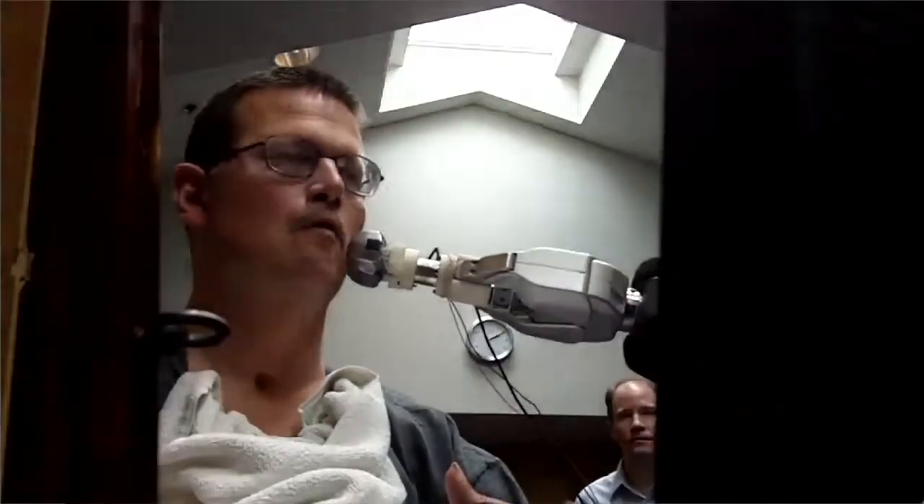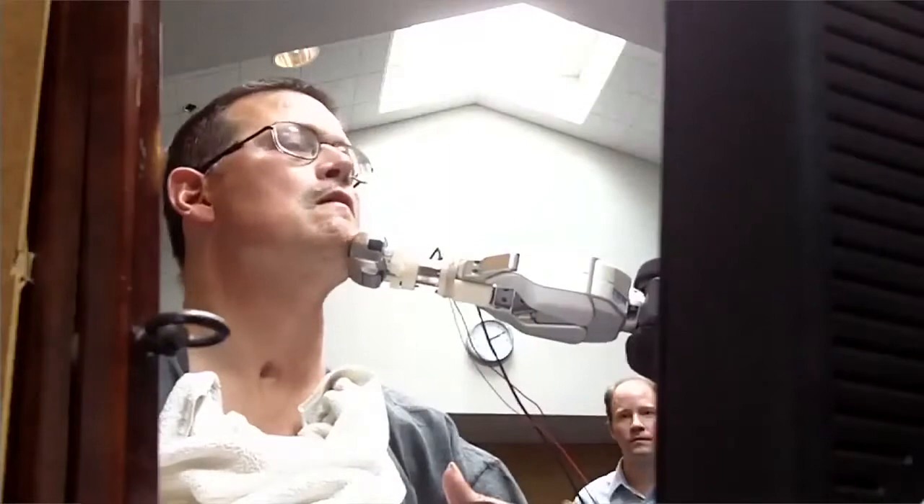Henry hates being shaved, so we tried letting him shave himself with the robot. He was successfully able to shave his cheek by moving the electric razor to his head and moving his head around. We are actively working to let him do a more complete job.